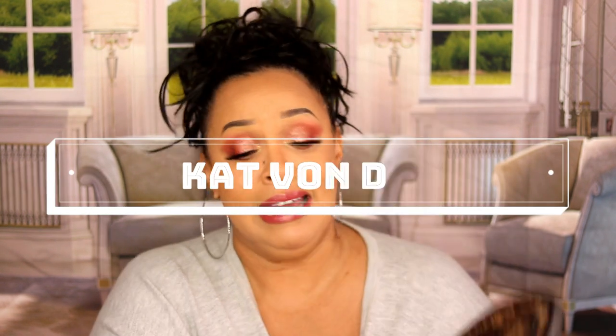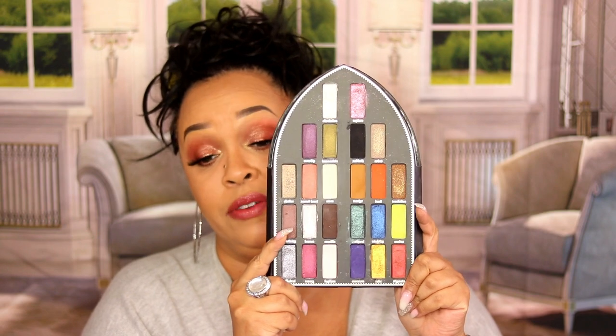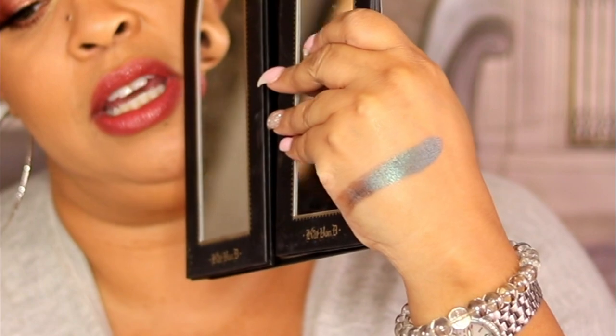My favorite palette by Kat Von D is the Saint and Sinner. I have a few of her palettes and I love this one — I don't use it that much, shame on me. It got a lot of mixed reviews but I absolutely love it because it's colorful and I can do some serious cut creases. The shades are super unique. There's this green shade called Vestment and when I swatch it — oh my god, the shifts are gorgeous. I do not know why I don't pick this up more often.